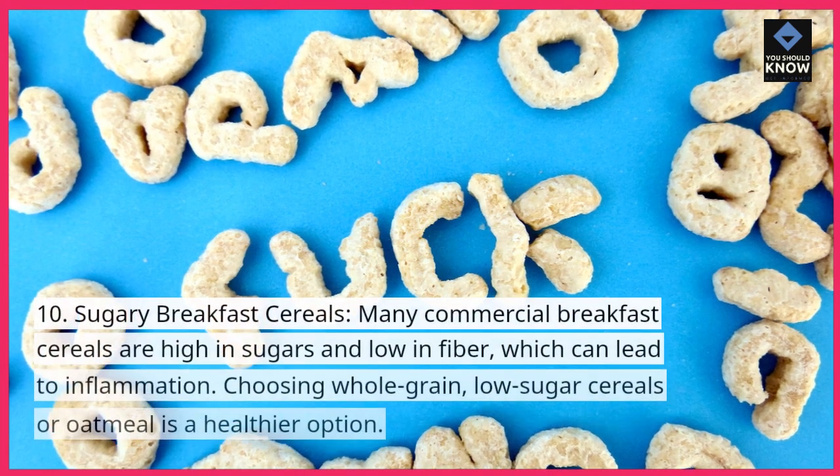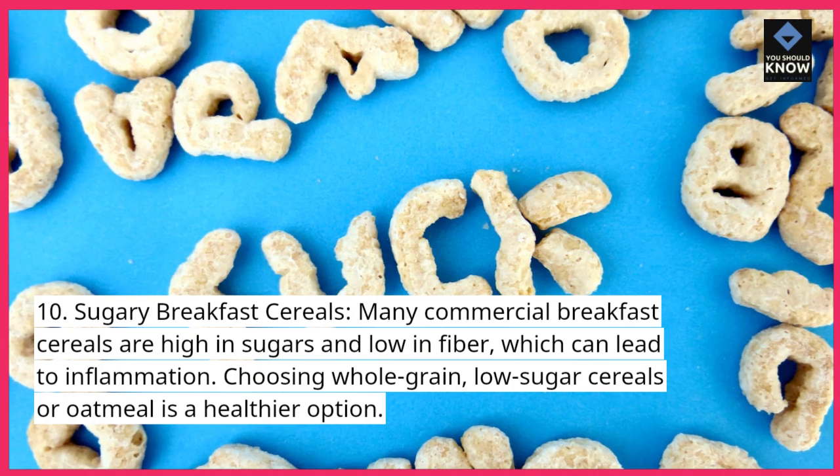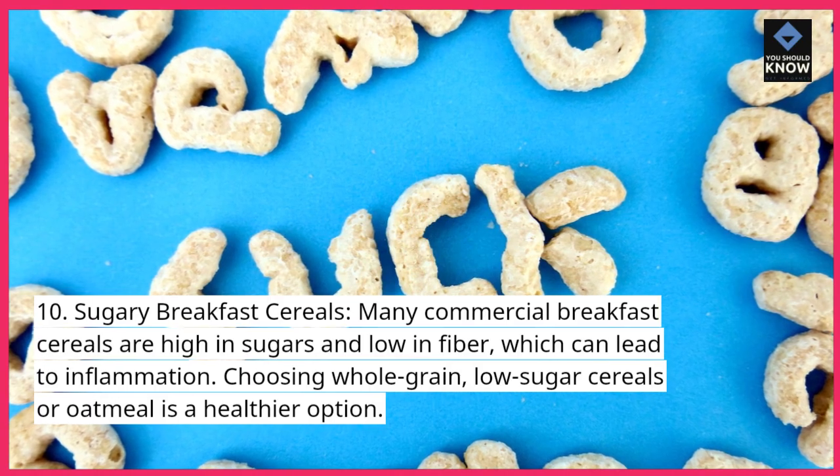10. Sugary breakfast cereals. Many commercial breakfast cereals are high in sugars and low in fiber, which can lead to inflammation. Choosing whole-grain, low-sugar cereals or oatmeal is a healthier option.